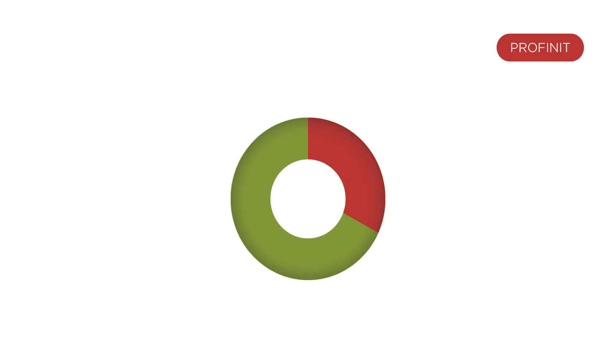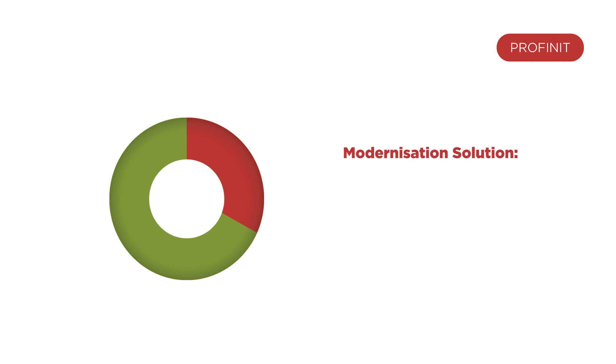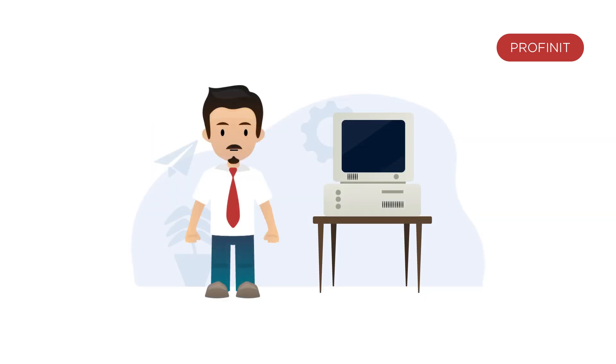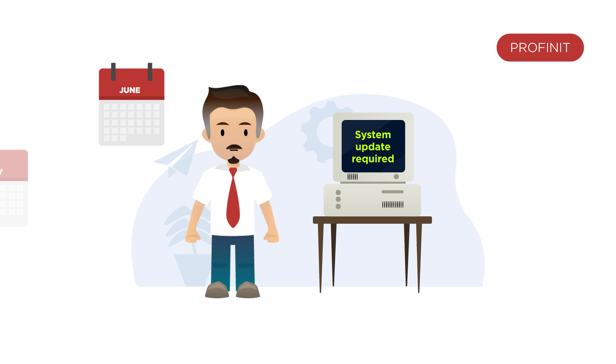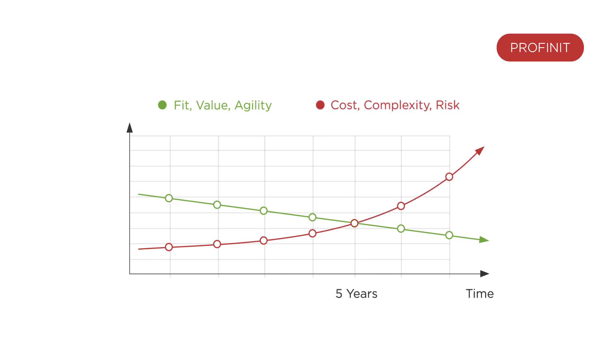One out of every three companies uses legacy software. Businesses looking to modernise need a solution that's cost effective, time efficient and low risk. Systems that get neglected over time eventually run out of features and support. This can have negative and serious impacts on business. When things begin to slide, key metrics lose value and finally reach a point when modernisation is the only option.